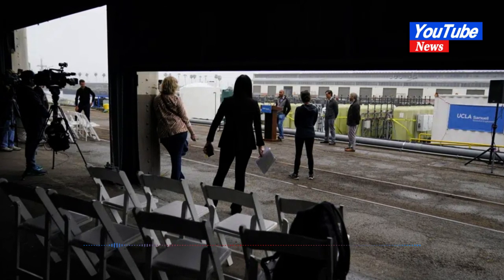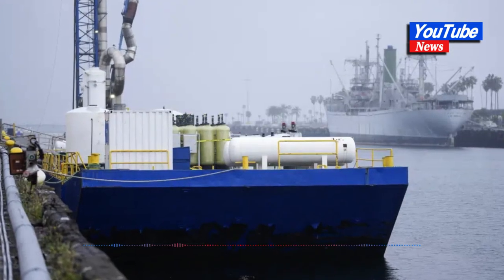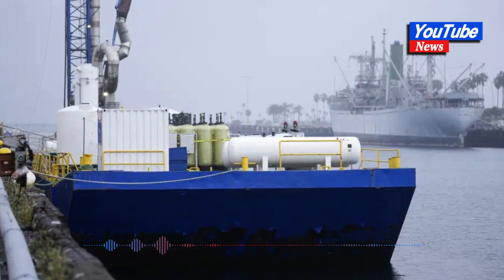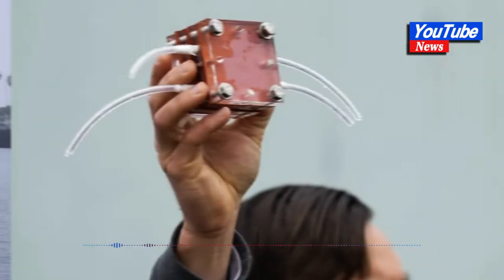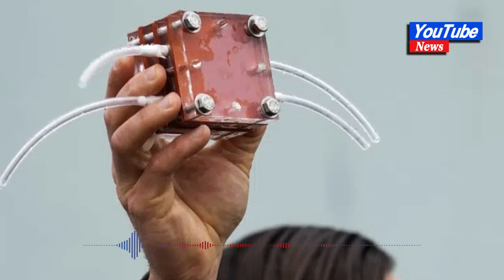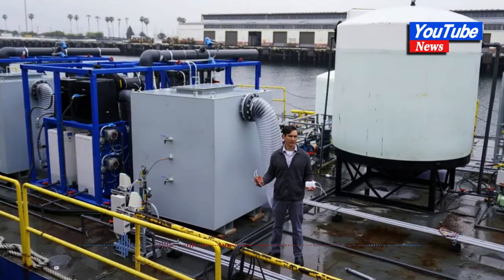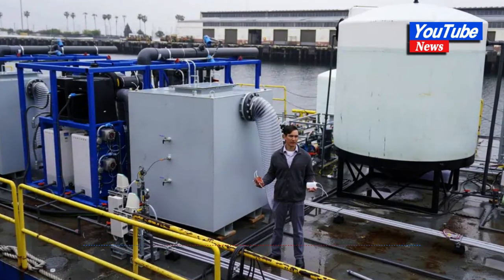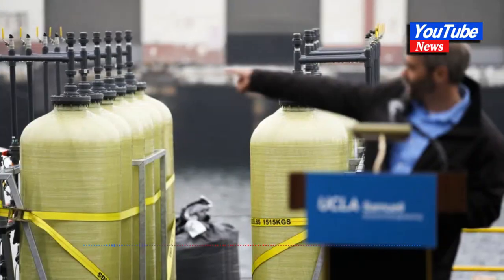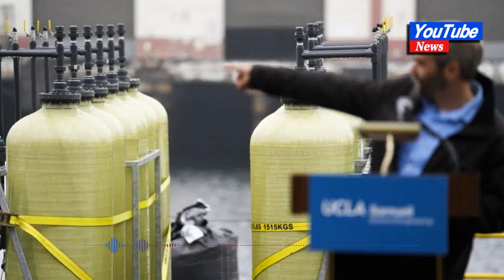Much of the attention until recently has been on land-based initiatives such as planting trees or building factories to capture carbon from emitters, but they have limitations including costs and how much land they would cover. So scientists have increasingly turned to help from the ocean, which covers 70% of the Earth's surface. Among the ideas researchers are looking at is fertilizing the surface of the ocean to cause a proliferation of tiny carbon-absorbing phytoplankton, or sprinkling beaches with minerals to increase seawater's alkalinity so it can pull more carbon dioxide from the atmosphere.